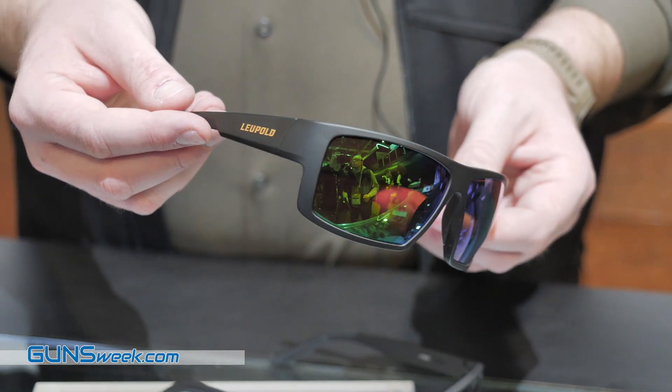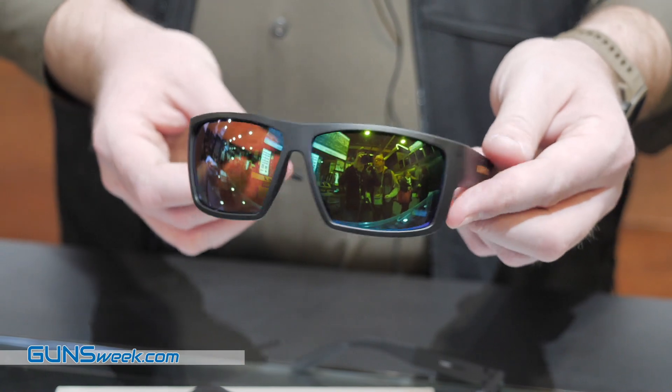We've got five different styles available. Two are lifestyle, three are range rated, so Z87 ballistic rating.